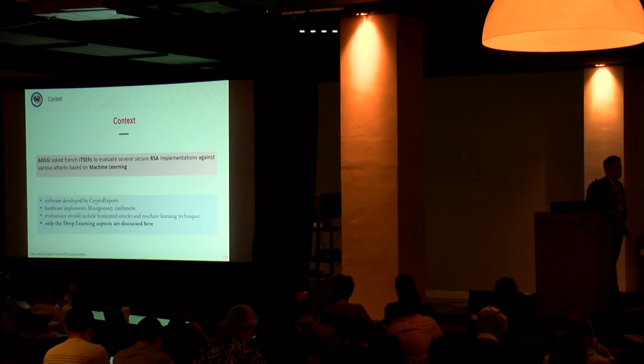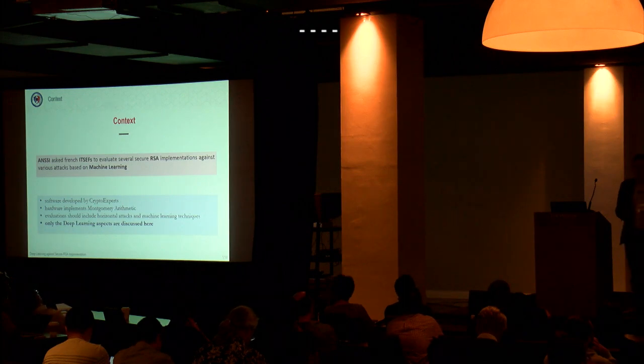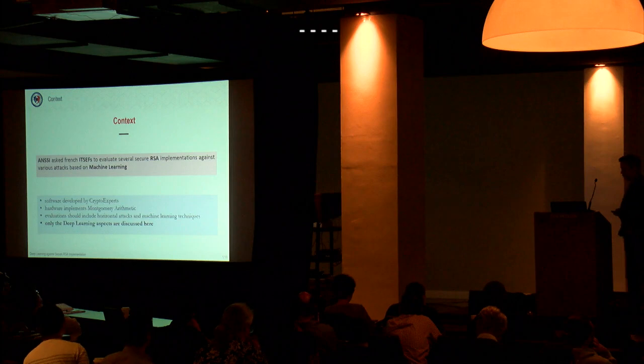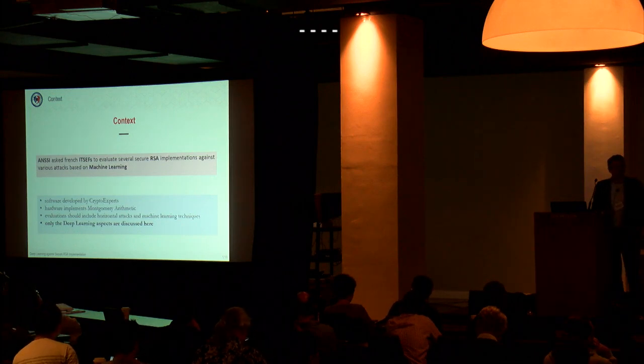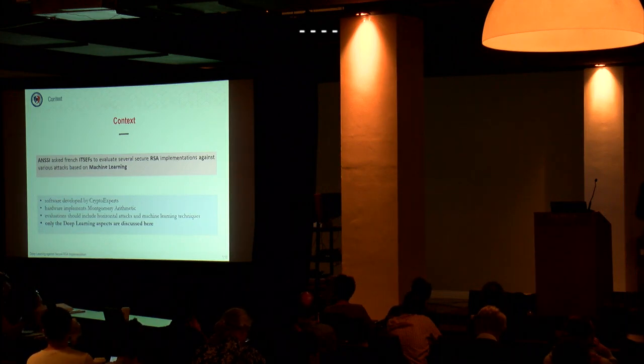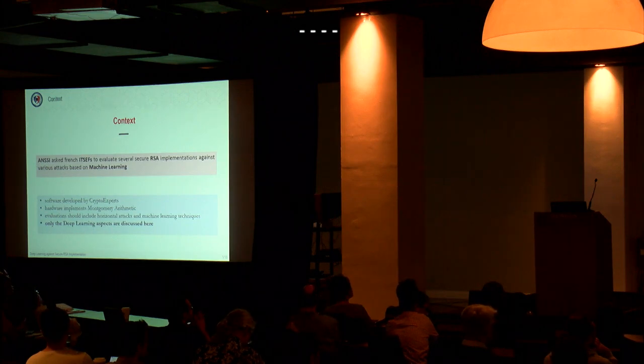Let me start with a few words about the context of the study and a general overview of the target we used for the tests. ANSSI asked the three hardware security evaluation labs in France to test the applicability of deep learning attacks against secure RSA implementations in a quite practical context, meaning against a reasonable target.